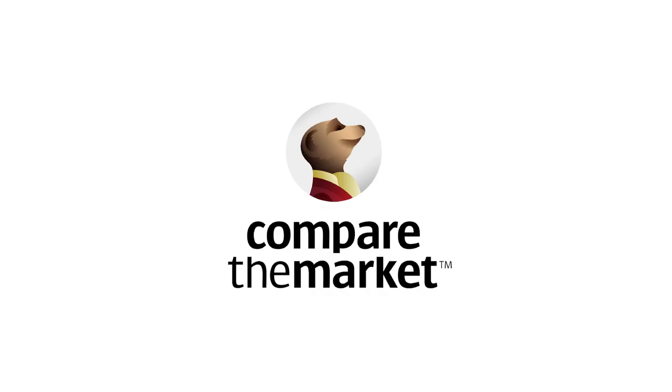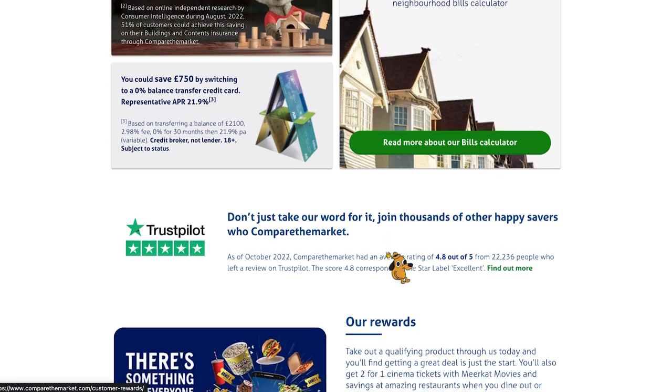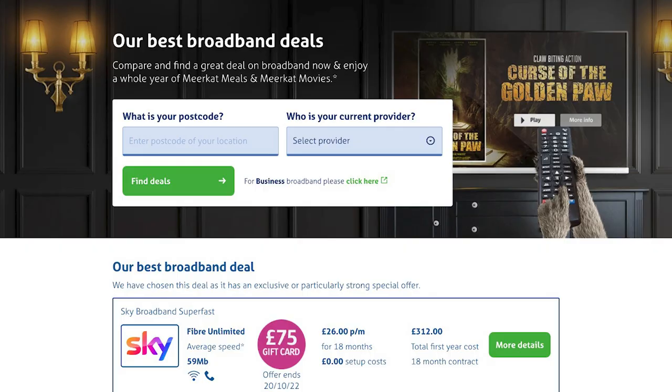Next up we have Compare the Market, or Meerkat — quite likely the most famous price comparison tool in the UK. Compare the Market is a really handy price comparison service for most areas across the market, but their speciality is in fact broadband providers, with some really tasty broadband contracts to be found. They have a great 4.4 out of 5 Trustpilot rating, with tons of specialty contracts from BT, TalkTalk, Sky and other companies, often with both home and mobile broadband included. You'll also receive credit in the form of Meerkat Meals and Meerkat Movies, helping you save on entertainment and dining for as long as your broadband contract lasts.